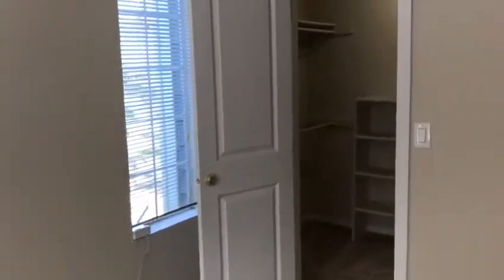Next we're going to go into the bedroom. There's good sunlight in this bedroom. You have two closets — this one here would be great for additional storage. You can easily fit a queen size bed in this bedroom. And then your walk-in closet has built-in shelving, three closet rods, and plenty of storage space.